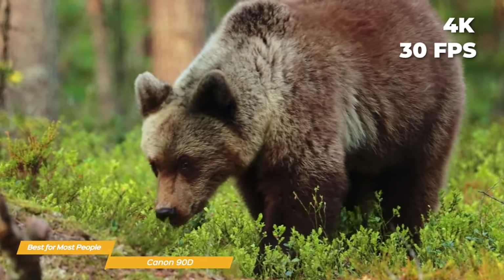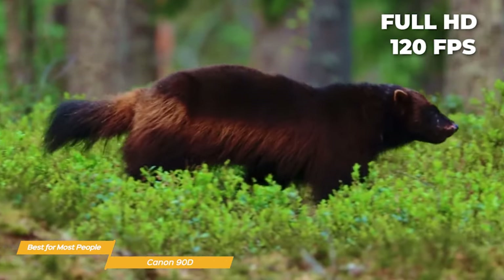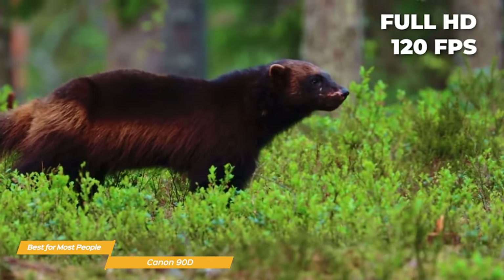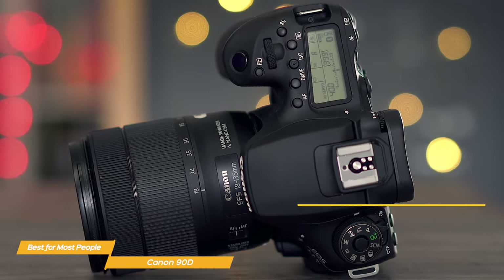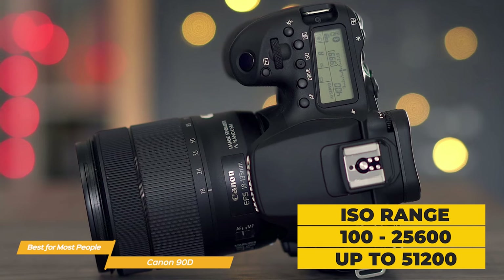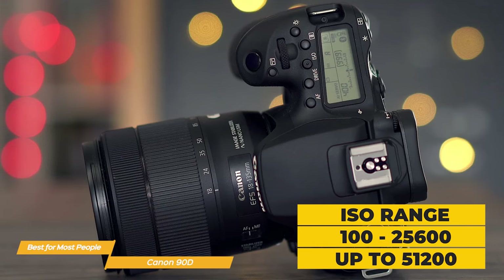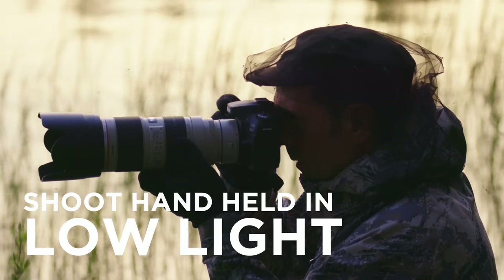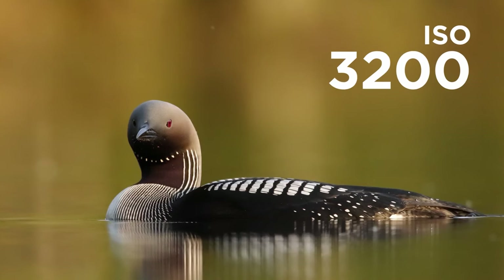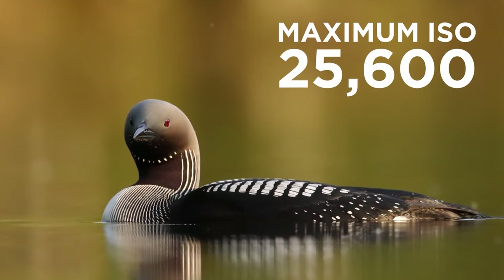It can shoot 4K video at up to 30 frames per second and full HD video at up to 120 frames per second. The 90D also has a high ISO range — for photos it runs from 100 to 25,600, expandable to 51,200, and for videos up to 12,800.